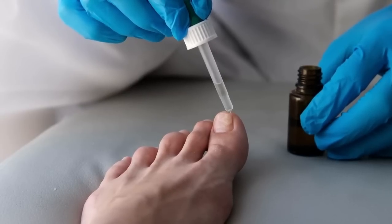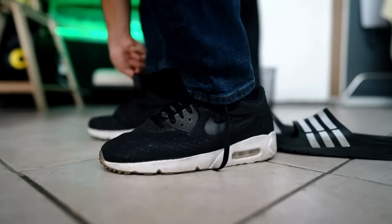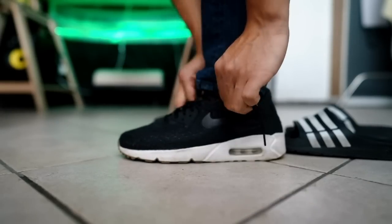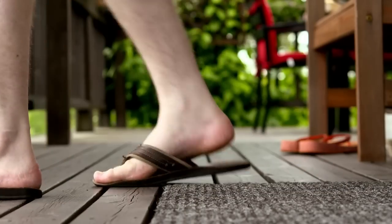In addition to using Medanail Complex Serum, it is important to protect your nails and feet from damage. Use comfortable and well-fitting shoes, avoid walking barefoot in public areas, and regularly trim your nails to prevent problems such as ingrown toenails. Following these tips will help you quickly achieve healthy and beautiful nails and feet.